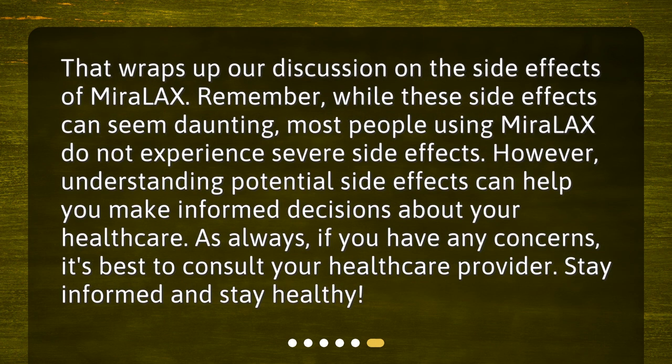That wraps up our discussion on the side effects of Miralax. Remember, while these side effects can seem daunting, most people using Miralax do not experience severe side effects. Understanding potential side effects can help you make informed decisions about your health care. As always, if you have any concerns, it's best to consult your health care provider. Stay informed and stay healthy. If you have any concerns, please visit Miralax.com.